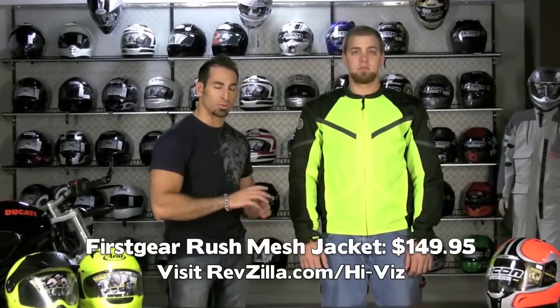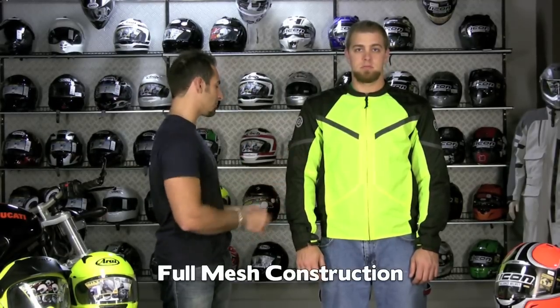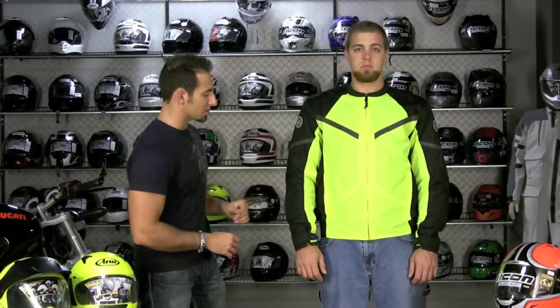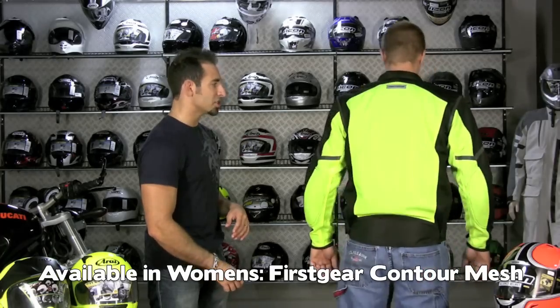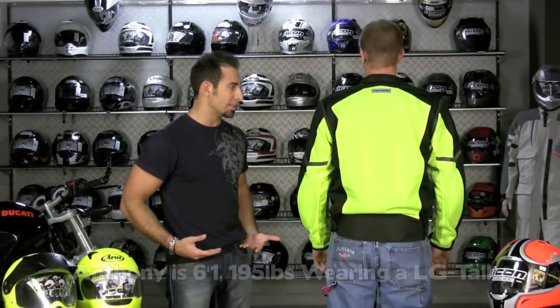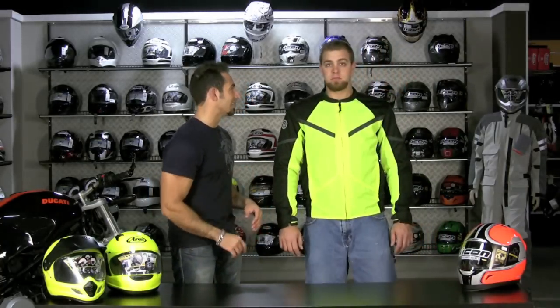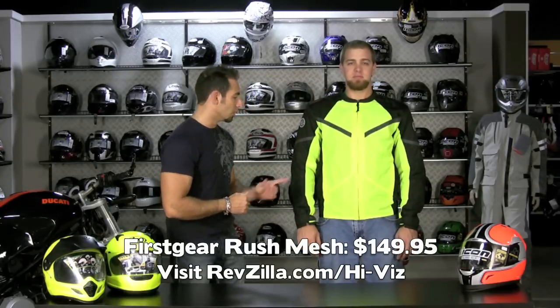Next up, we have a high-vis option from First Gear. This is the Rush Mesh jacket, which is going to be mesh — it's going to do a great job in the summer. It also has a water-resistant removable liner to block some of the wind, so you'll get late spring and early fall out of this guy as well. Mesh construction on the exterior, seven reflective elements, CE-rated armor in the elbows and shoulders — $149 bucks. The women's version is going to be the Contour. Anthony's 6'1", 195, and he's wearing a large tall — a little bit of extra arm length and length in the waist. That's the Rush Mesh high-vis version from First Gear, $149.